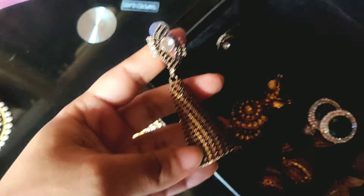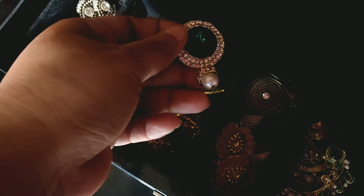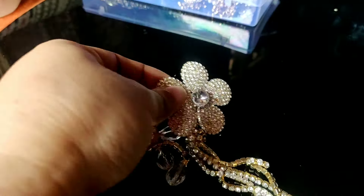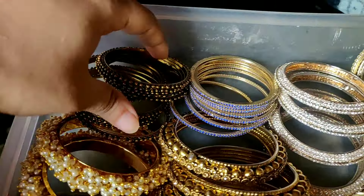This box has a collection of some small and medium sized earrings. Moving on, these are brooch pins, and at last, some bangles.